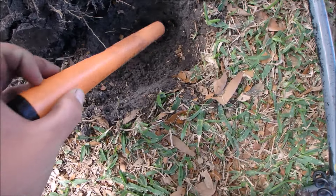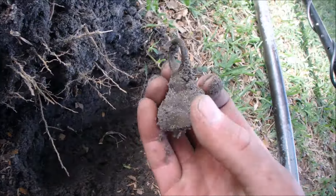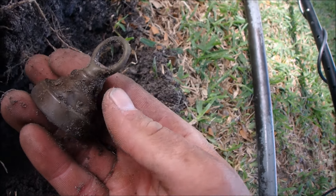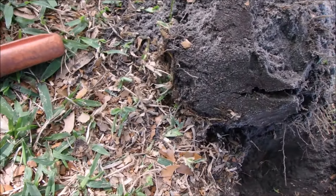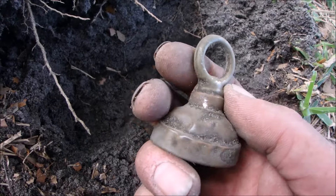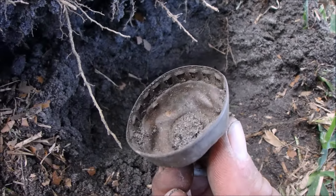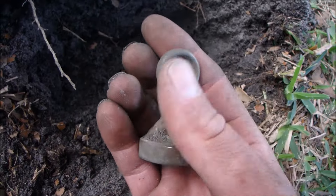Okay folks, I just got a beautiful signal, nice and deep — way down in the bottom, about 6 to 7 inches. Just dug this up — that is old, old, old. Lantern part maybe — yes, top to a lantern. Absolutely gorgeous. I hit it again. I can't believe that. Beautiful lantern part — see the inside there. Awesome, let's go get some more.